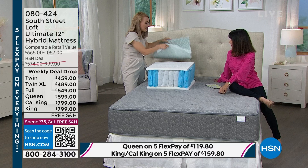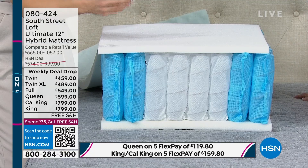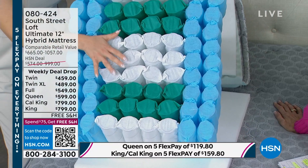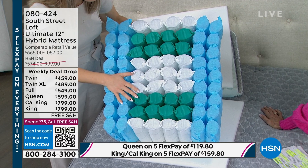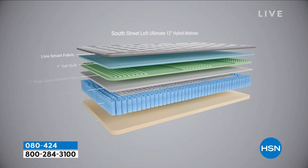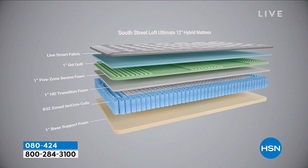The next layer is our transitional foam — this holds everything nicely together. The next layer is a big deal: the latest technology in the mattress industry, called our five-zone isocore support unit. This allows you to sit on the edge and still be supported. It's a reinforced edge. In real life, you like to sit on the edge to kick off shoes, pull on pants. You can see how all these layers are engineered to work together for various real-life scenarios.